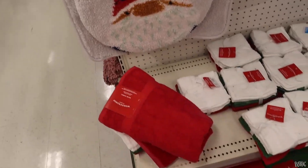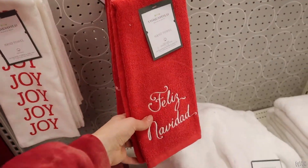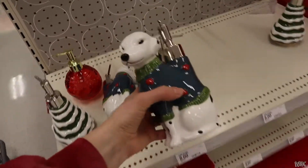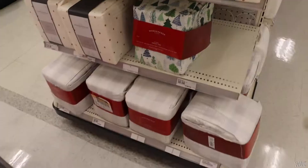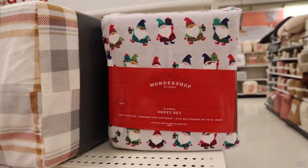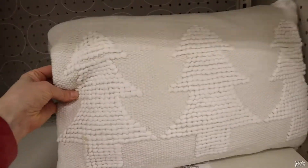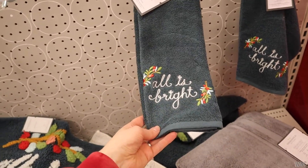We ended up in the bathroom section. They had all these towels with little holiday designs on them. The bath mats — one said 'Joy,' the other said 'Feliz Navidad,' super cute. They had soap dispensers too — I really liked the dog one and loved the tree one; they were only $8. Then we headed over to the bedding, which I'd never really thought about getting for Christmas. I saw this pillow I really loved and might go back for. That blanket was super super soft. There were also some more understated pillows, like a white one.